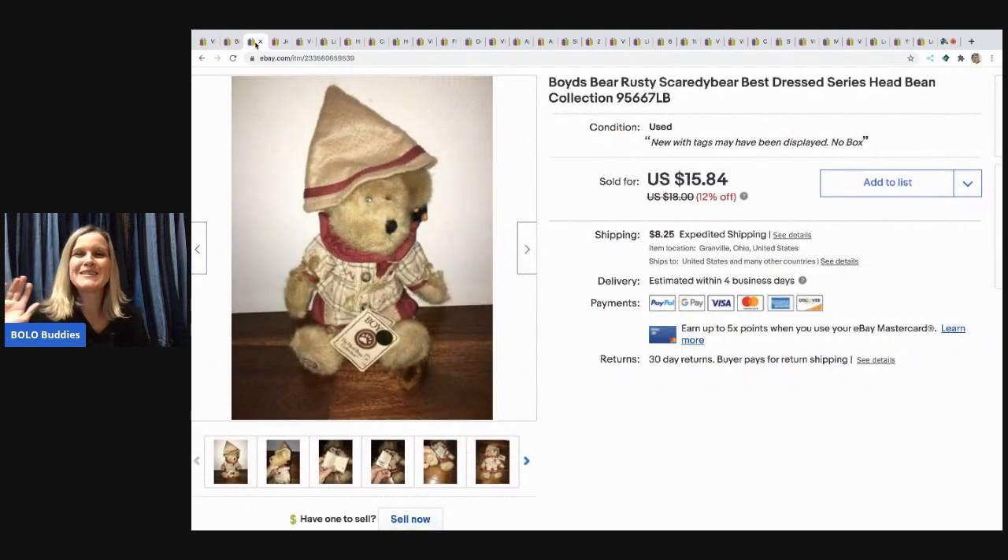The next item I sold is this Boyd's Bear. I love selling plush Boyd's Bears — they do really well for me. A lot of people say no way and stay away from Boyd's Bears, but I like them. This one is a major bread and butter — he's not very big. I sold him for $10 and picked him up at a garage sale for $1, and the buyer paid the shipping.